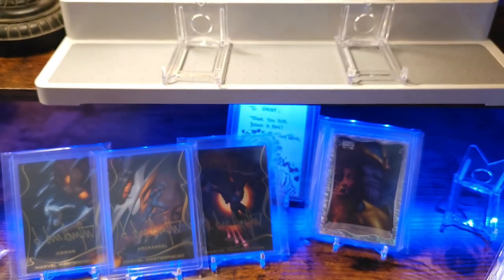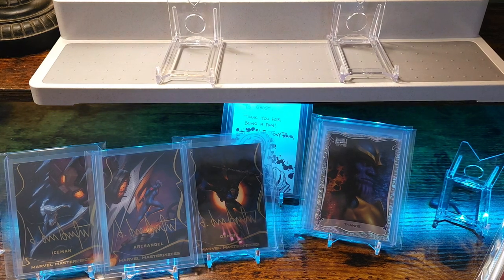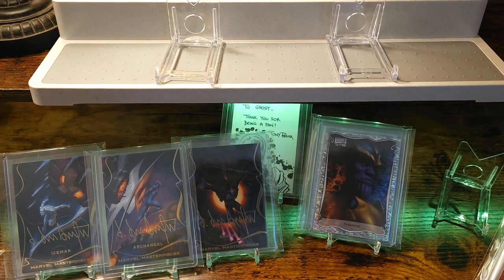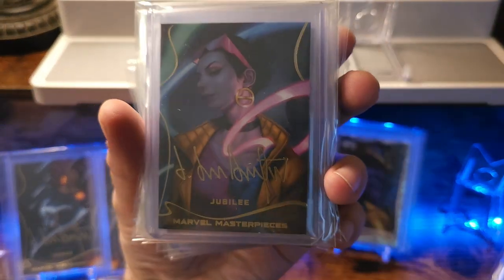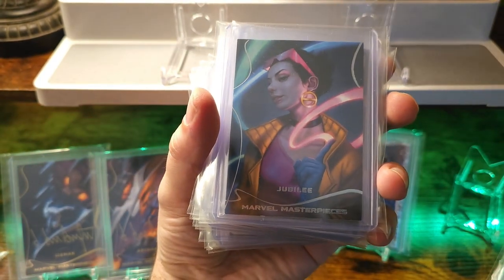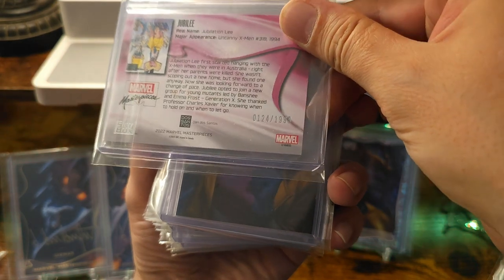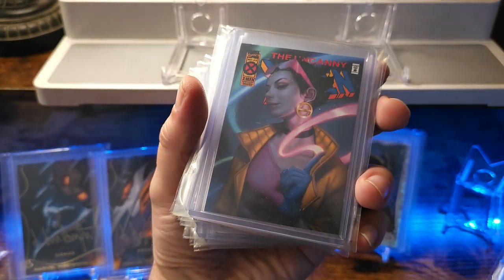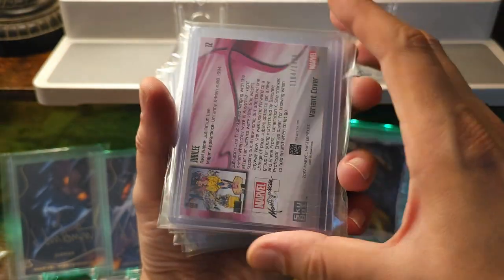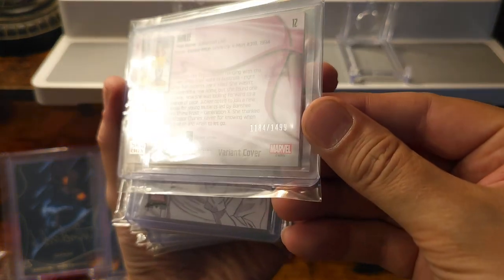Just amazing art, colors really pop. So those are my Jubilees. I got the gold signature Jubilee, the base set Jubilee — majority of these cards are going to be numbered. This one's numbered 124 out of 1999. Then the cover variant, done in a comic style — this one's numbered 1184 out of 1499.